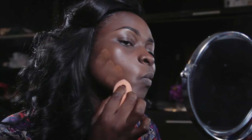On to the foundation. I prefer to use a beauty blender to apply my liquid foundation and I do so in a patting motion. So make sure you don't drag the sponge, ladies — pat, pat, pat.